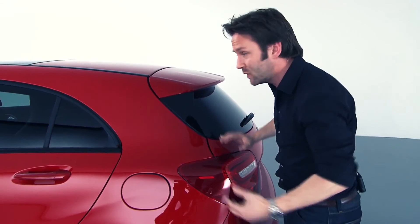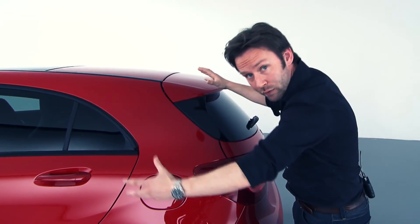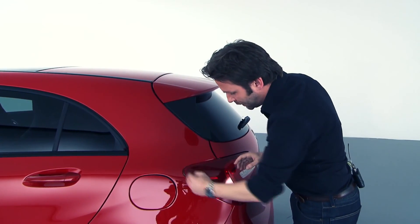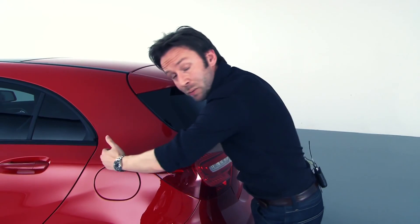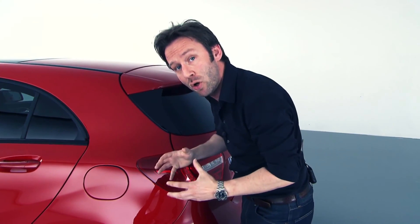On top of that, we've also got slightly different proportions to the whole car if you look at it in side view. Increasing the length of the light as it runs around the corner of the car helps to reduce the proportions a little and makes the car a bit more compact.